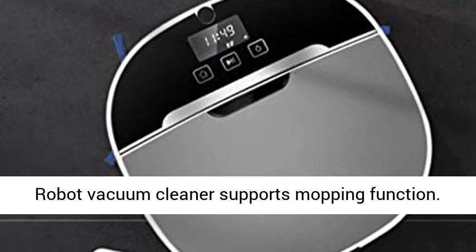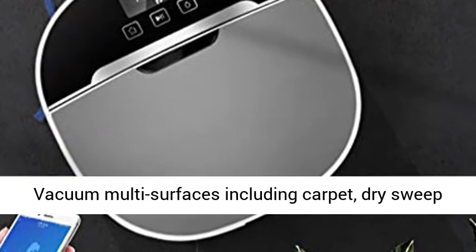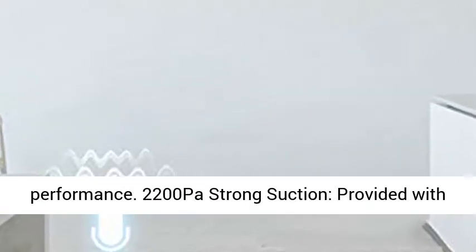Sweep, mop, and vacuum — this robot vacuum cleaner supports mopping function. It vacuums multi-surfaces including carpet, dry sweeps hardwood floors, and provides a comprehensive cleaning performance.